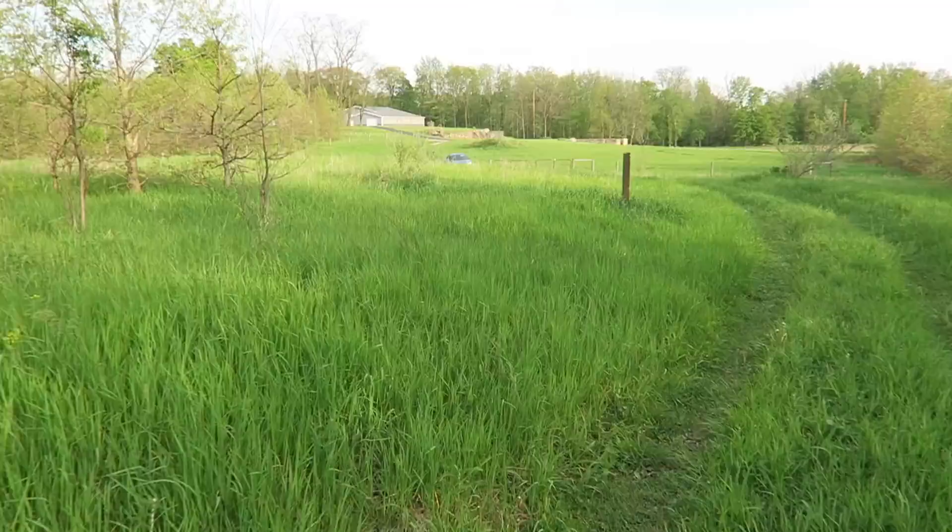Wow, that was a workout. That right there is what we call real hiking — no trails, no direction, just whatever you've got on you to find your way. Luckily I had GPS, but I was also trying to go by the sun as well.